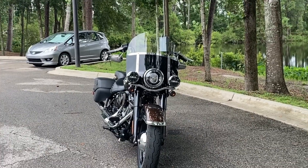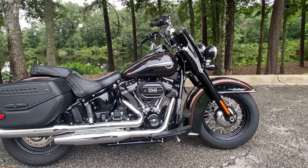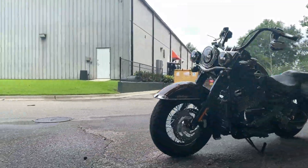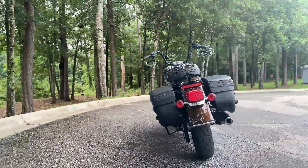This bike is perfect for light duty touring thanks to its plush seat, relaxed riding position, rider floorboards, mini ape hanger handlebars, quick release windshield, and lockable saddlebags. The LED headlight ensures visibility day or night.